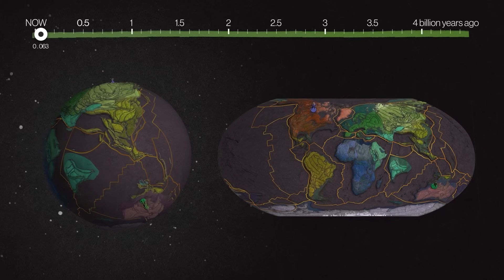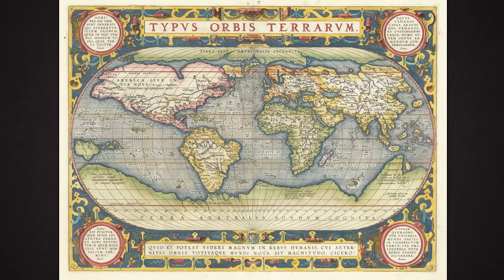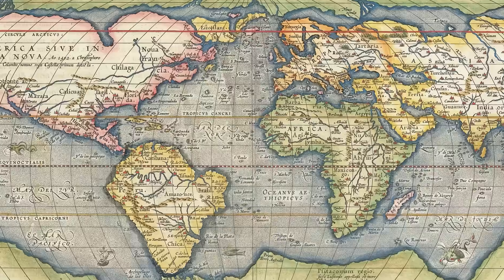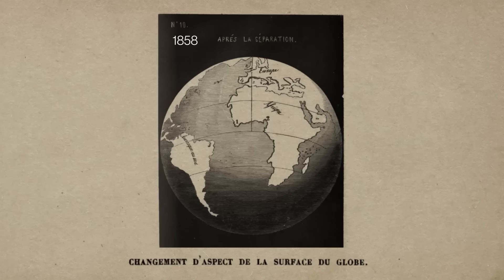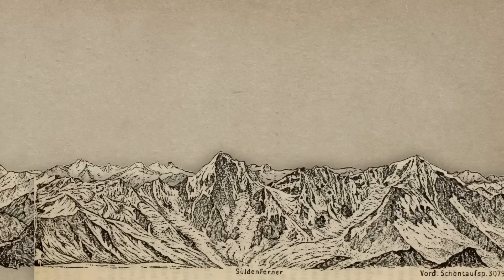One of the first clues that this is happening is just looking at the continents. This map was one of the first that showed semi-accurate outlines. Its creator, a Flemish cartographer, noticed that Africa and South America looked like they had been torn apart. Over the centuries, a few other people noticed the same thing, and other odd clues started piling up.